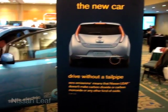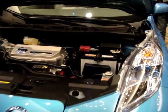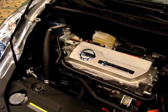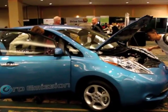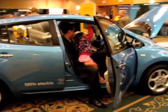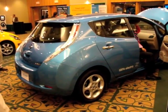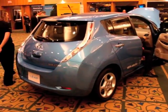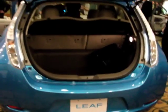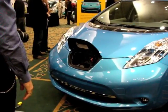Next up is the Nissan Leaf. What's interesting about this vehicle is it will probably be the one that actually hits the streets as a full-on electric vehicle for highway speeds in Canada. It's not Canadian-made, but it's a nice little car overall — like most of the cars you see on the streets today, except it's 100% electric. This one charges up front.